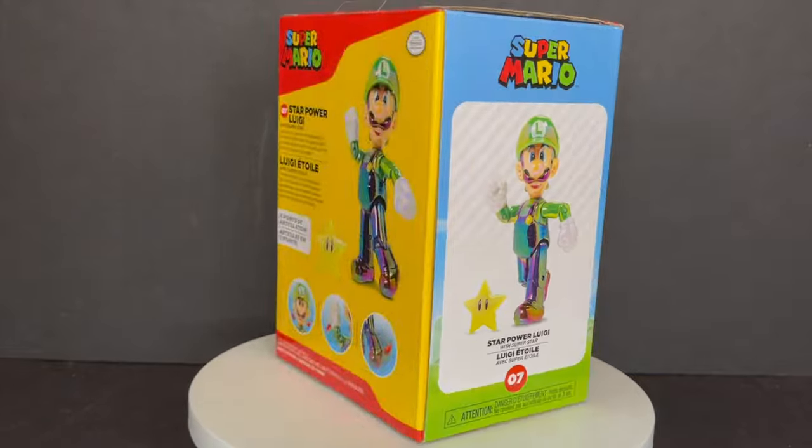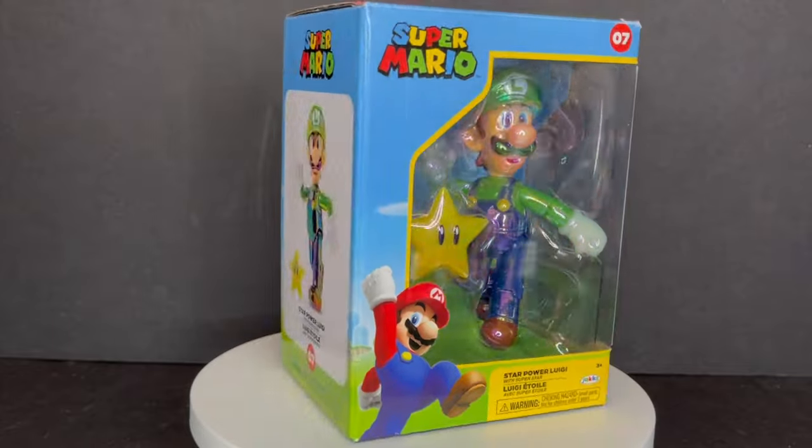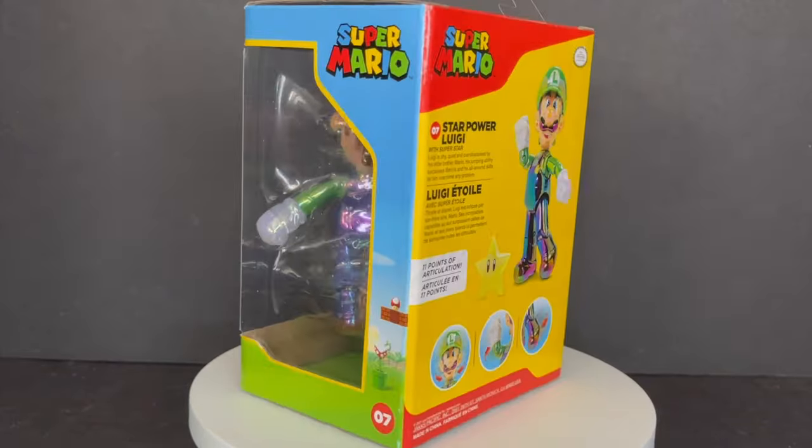So sit back, relax, grab yourself one of those hard-to-find Power Stars — this is a look at the brand new Jacks Pacific GameStop exclusive World of Super Mario, the Star-Powered Luigi.